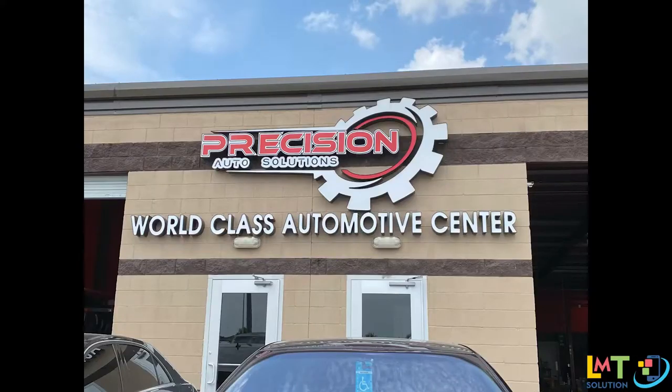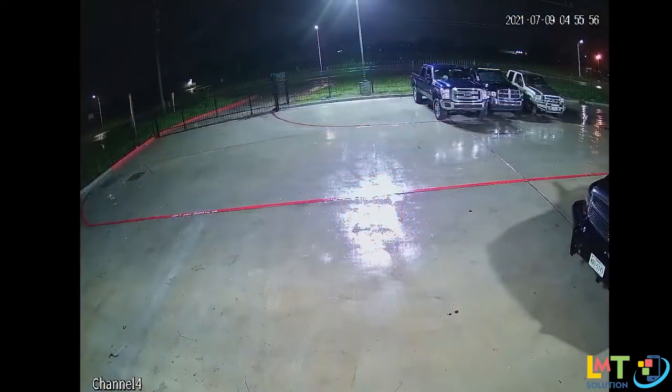At Precision Auto Solutions, Live Mobile Technology installed a camera system to deter potential break-ins. Shortly thereafter, we were called by the owner of Precision Auto Solutions to come pull video of a potential break-in. And this is what we found.